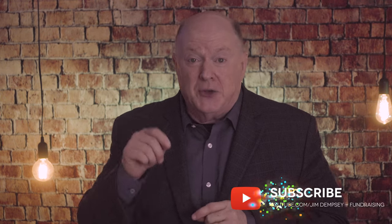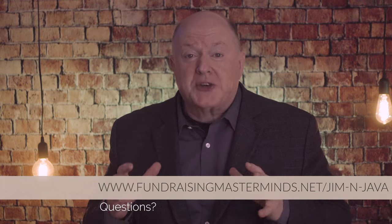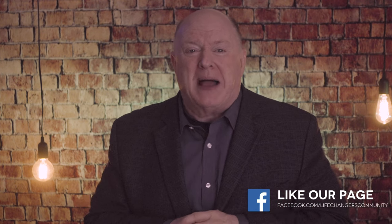I hope you found this video helpful. If you did, let me know by giving it a thumbs up. Leave a comment below if there were things you especially liked or topics you'd like addressed — the comment section is very important to me, so please give me feedback and let this community of Life Changers know you're part of making a difference in our world. If you wish to watch future videos, please hit the subscribe button and click the bell to be notified. You can follow me on Twitter and Instagram at Jim W. Dempsey. If you have questions, go to fundraisingmasterminds.net. Join our Life Changers group on Facebook. As always, I wish you the best as you strive to become fully funded. Thanks a lot — see you in the next video.